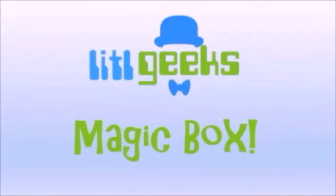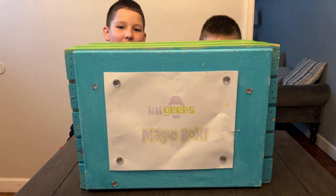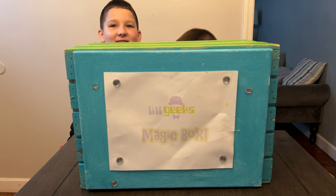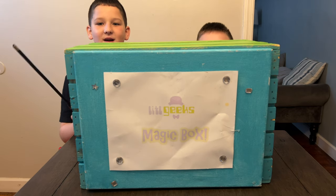Magic box! Hi everybody, welcome back to another Little Geeks Little Holiday video. Today's video comes to us from our friends at Abacus Brand. Thank you so much for sending us this box we're free to share with you. Let's see what we got in the box today.